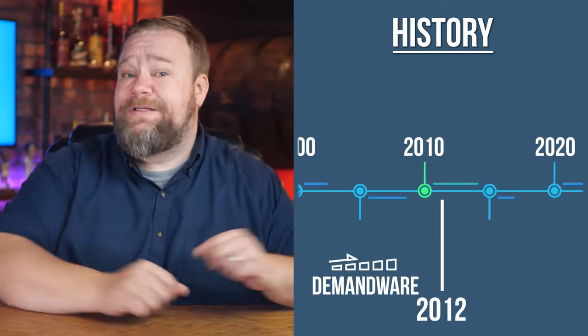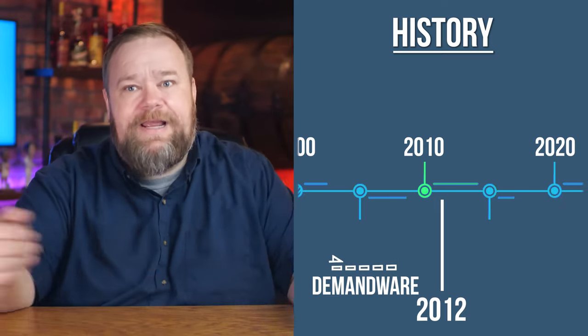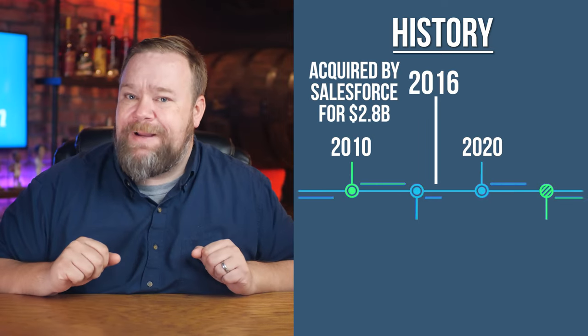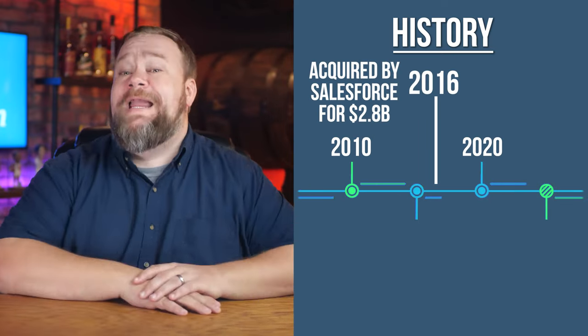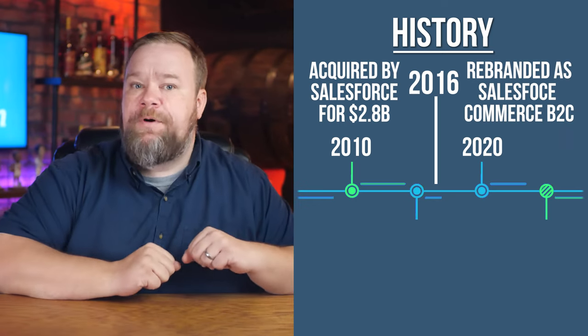By 2012, Demandware had risen in popularity and was, dare I say it, a leading e-commerce platform. They decided to go public that year, but were then acquired in 2016 by Salesforce for $2.8 billion and eventually rebranded as Salesforce Commerce B2C.